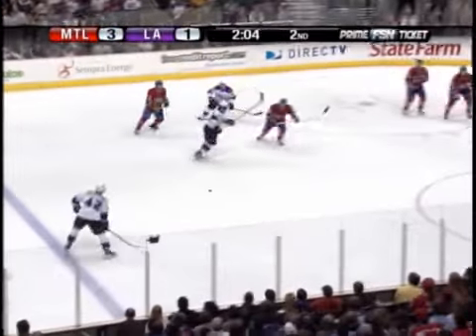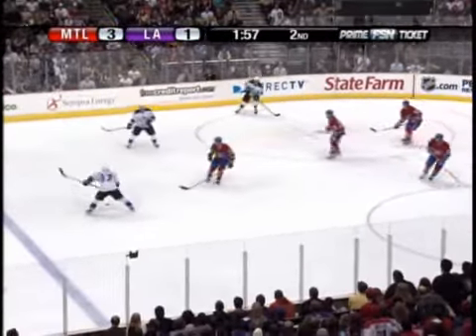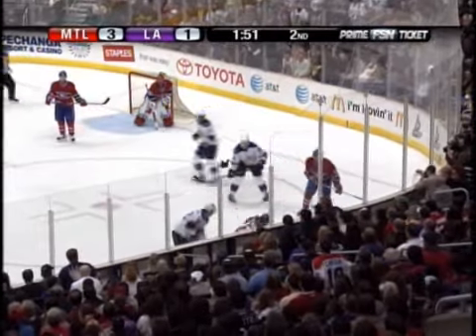Up the middle, to the blue line, to Pricing. He shoots, tipped just wide. Save by Hollick, rebound up the middle. Taken by Viznowski, shoots just wide. And the Kings try to get to it again. O'Sullivan along the boards.